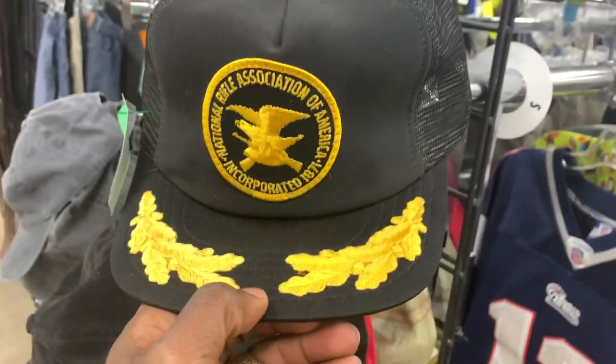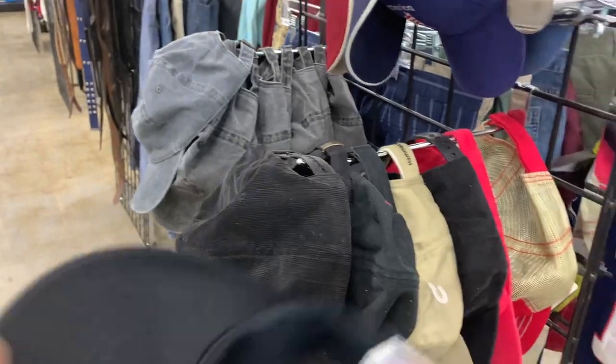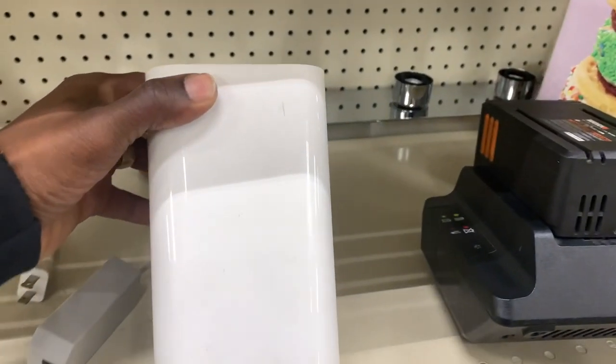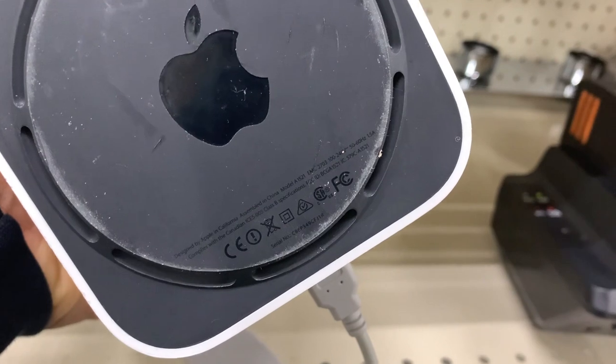These were two really dope trucker hats — National Rifle Association — I'm pretty sure somebody would want to collect these or members might want to wear them, so I'm definitely going to be scooping those up. Only $2 each.